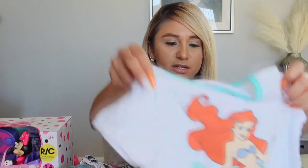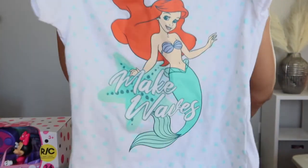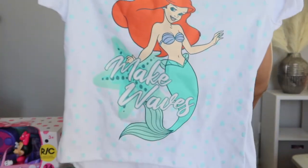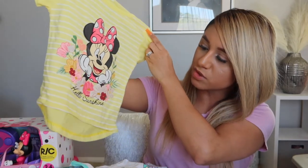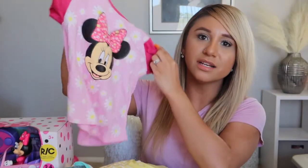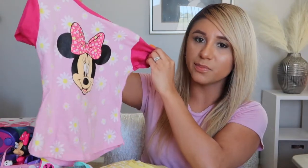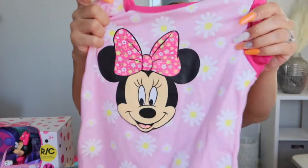She got this Little Mermaid top that comes just like this — really cute. She also got a really adorable yellow t-shirt with Minnie Mouse that says 'Hello Sunshine' — I love yellow. Then a pink one with Minnie Mouse all over it as well.